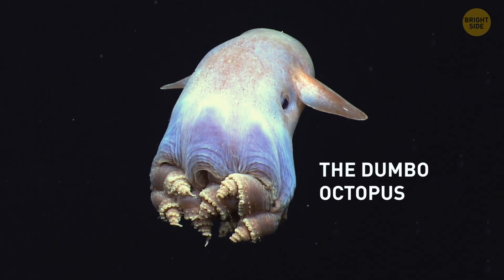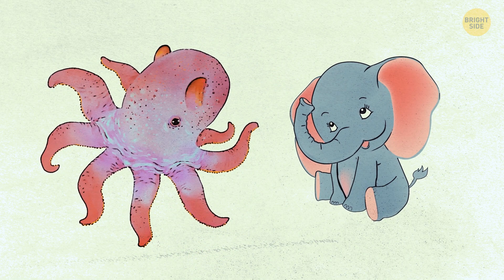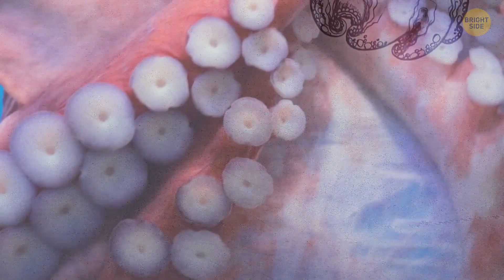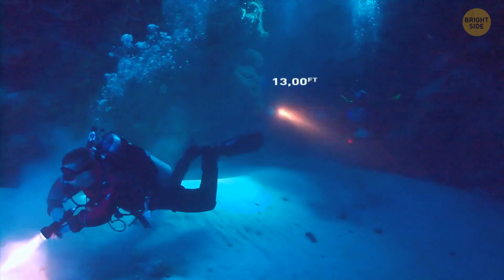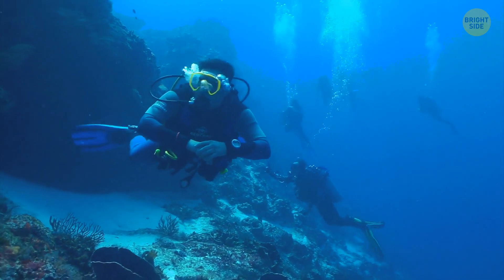The Dumbo octopus has large ear-like fins that give it a distinctive appearance resembling the cartoon character Dumbo the elephant. It also has a unique method of propulsion — the octopus uses its ear-like fins to fly through the water instead of using traditional tentacles like other octopuses. It lives in the ocean at depths of up to 13,000 feet, which makes it difficult for humans to observe and study this creature.